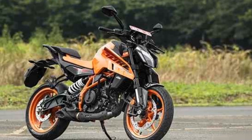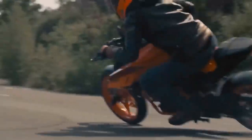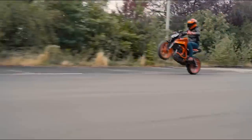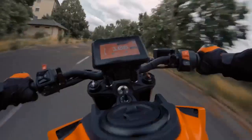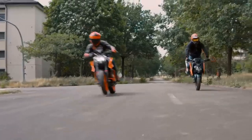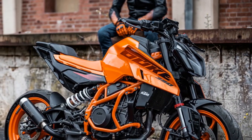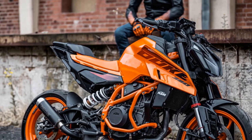Verdict: The KTM 390 Duke is a great choice for riders looking for a powerful and affordable naked sport motorcycle. The bike is fun to ride and has a number of features that make it a great value. Pros: powerful engine, agile handling, sharp design, affordable price. Cons: suspension can be harsh on rough roads, fuel economy could be better.